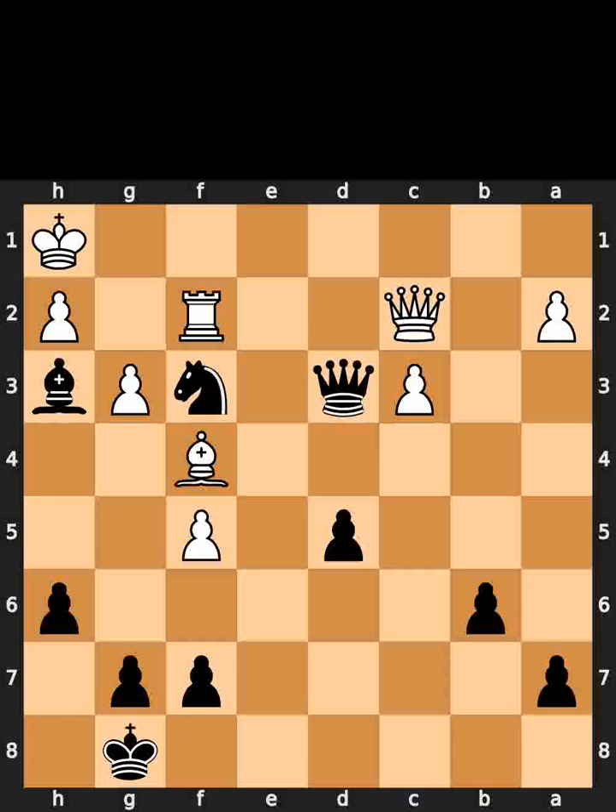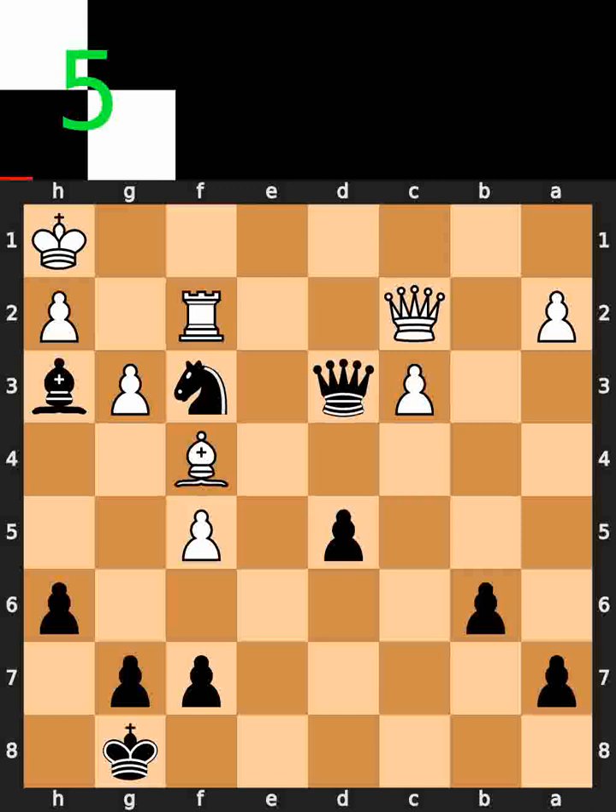This is today's hourswalled puzzle. In this position, it is black to move. I will give you 5 seconds to think. Comment what you think the solution is.